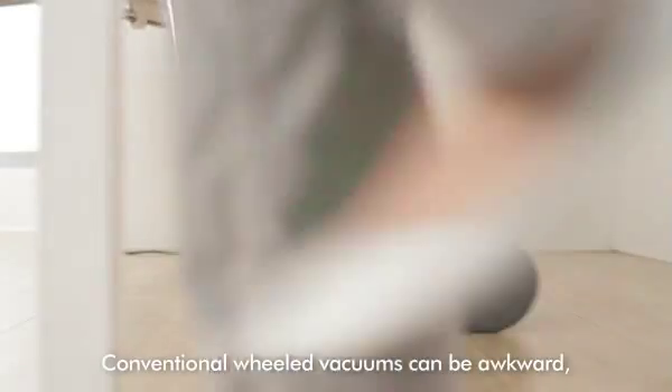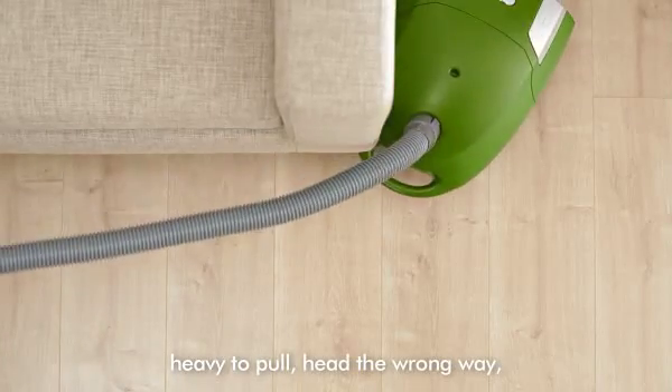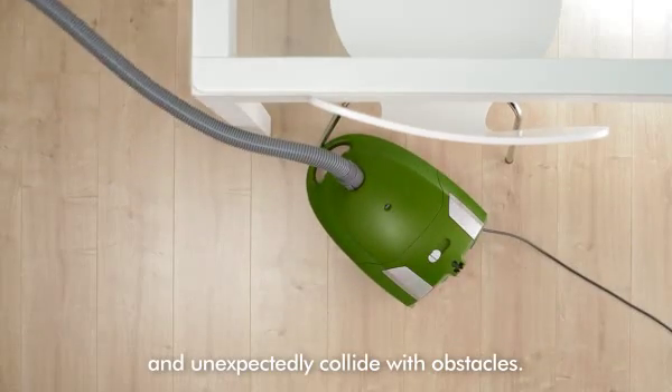Conventional wheeled vacuum cleaners can be awkward, heavy to pull, head the wrong way, and unexpectedly collide with obstacles.